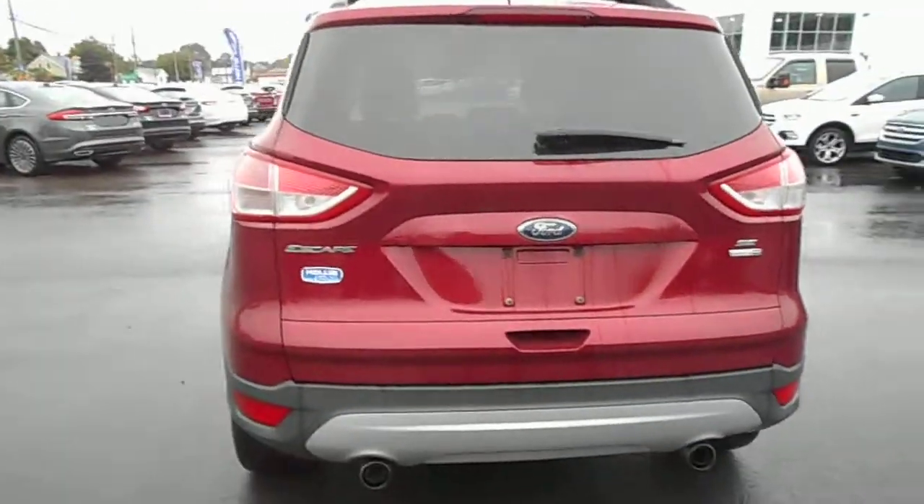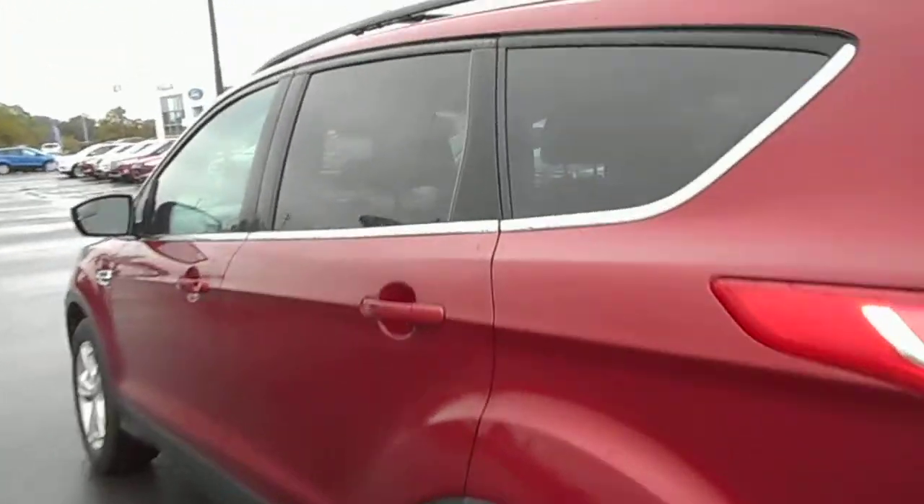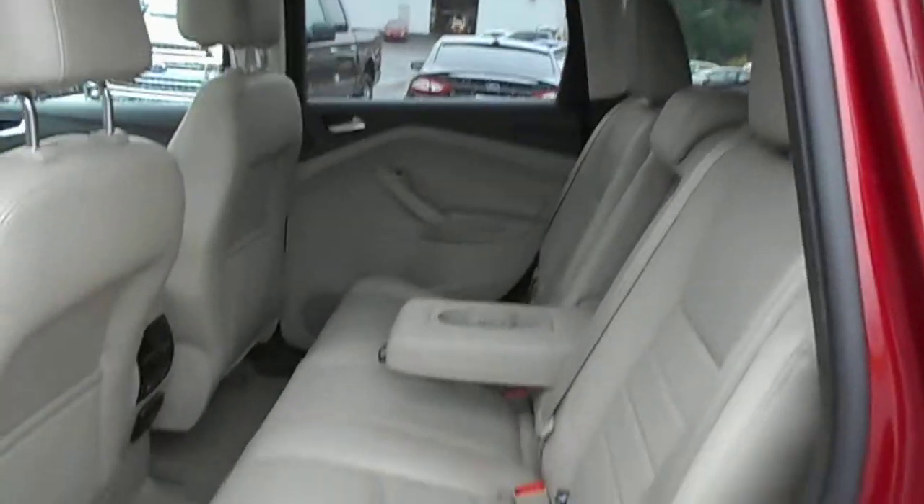Lots of space behind the second row of seats, good clean lines. Features a gorgeous tan leather interior — hardly looks like the back seat was ever sat in at all. Center armrest for the convenience of your rear seat passengers.